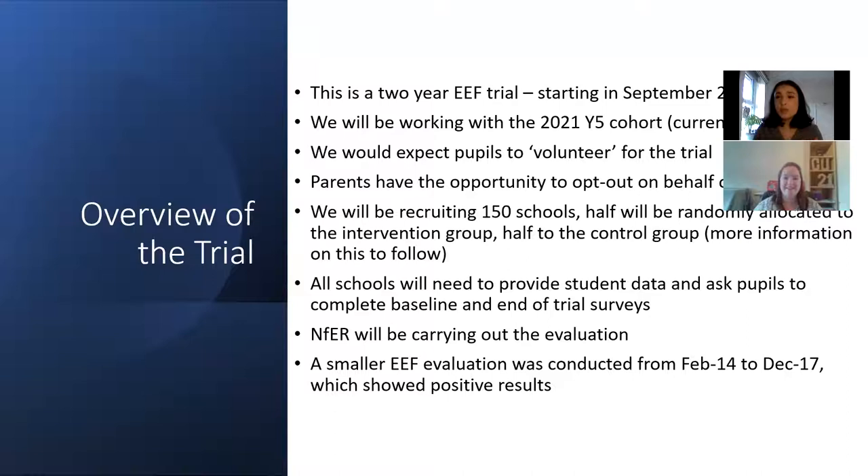Before watching through this video it might be a good idea for you to look at the animation that's been produced of Children's University and the trial, just for a little bit of context, and then start the video.